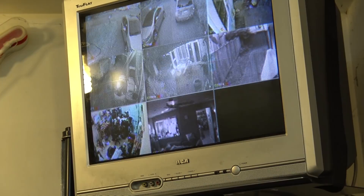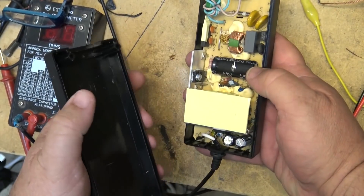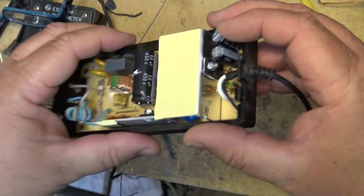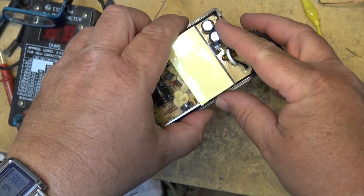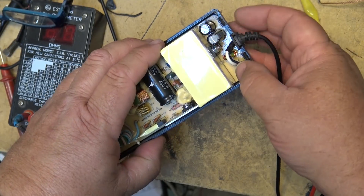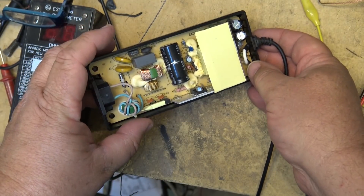Looks like I've got all the cameras running again. We'll try this and see if this one is going to work any better. If it's dead in the morning again then I'll know we still have a problem. I'm going to pull this power supply apart and take a look at the capacitors in it. These are usually the ones that go bad — the tops are not bulging on them. I wonder how the ESR is on these.